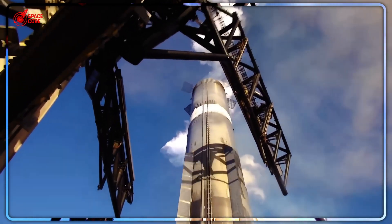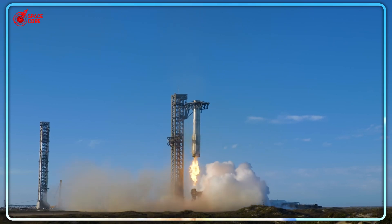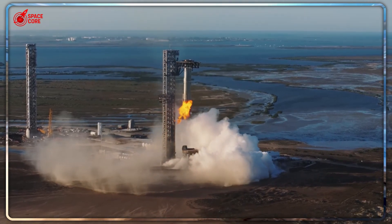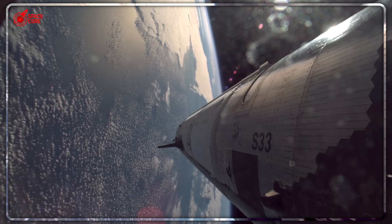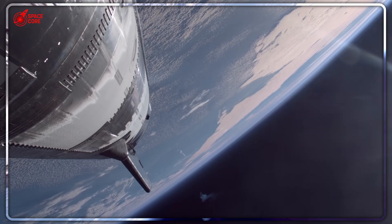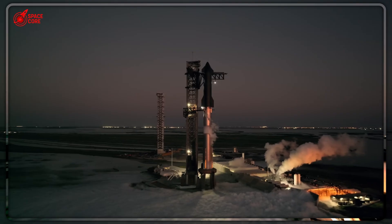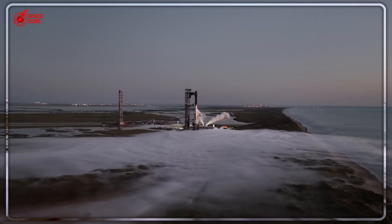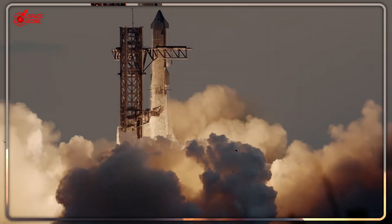The Pez dispenser failure revealed that everything SpaceX has been building toward depends on solving one fundamental challenge: how do you reliably deploy massive payloads in the most hostile environment imaginable? Musk thinks he has the answer. The clamshell system represents years of secret development, billions in investment, and the accumulated expertise of the world's most innovative aerospace engineers. But space has a way of humbling even the most brilliant minds. The question isn't whether the engineering looks sound on paper — it's whether it'll work when everything is on the line, millions of miles from Earth, with no possibility of rescue or repair.